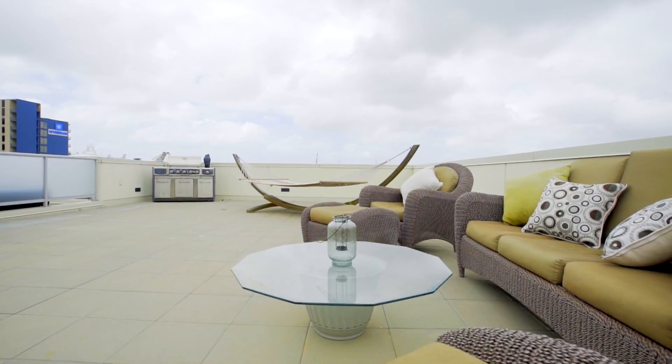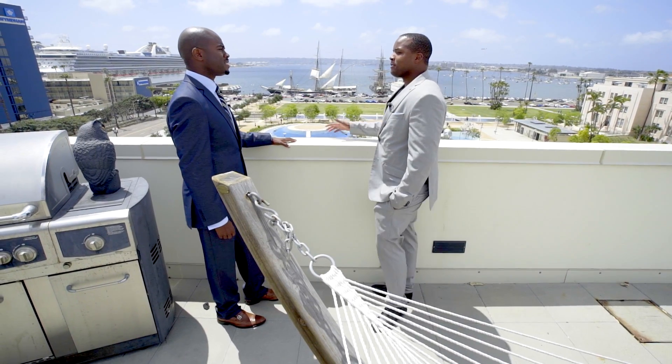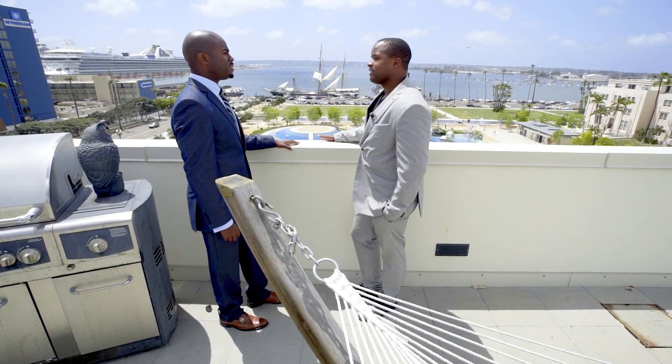I am sold on this place. I know that there are some more amenities that we have to go take a look at. You ready? Let's go check them out.